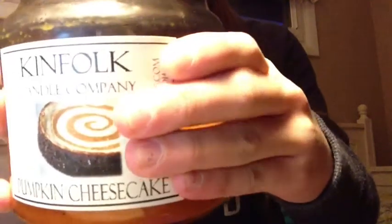The first thing is this Kinfolk candle. It smells delicious and I love it — it smells like pumpkin cheesecake. I have never had pumpkin cheesecake. I love pumpkin pie and cheesecake, so obviously this would taste good. I really want to try it in real life, like not the candle, but the food.